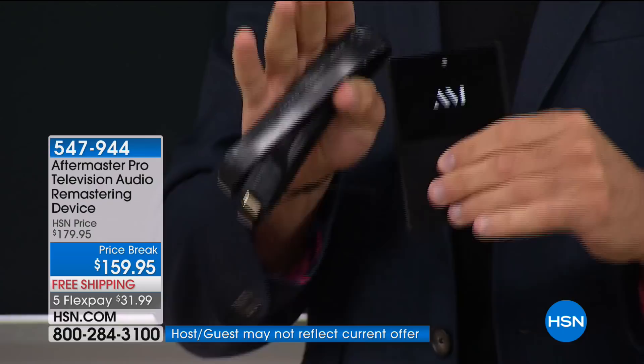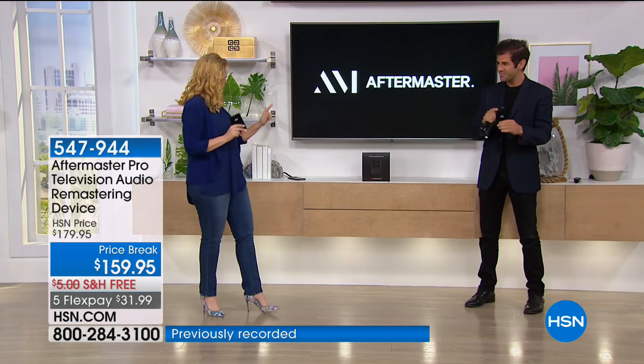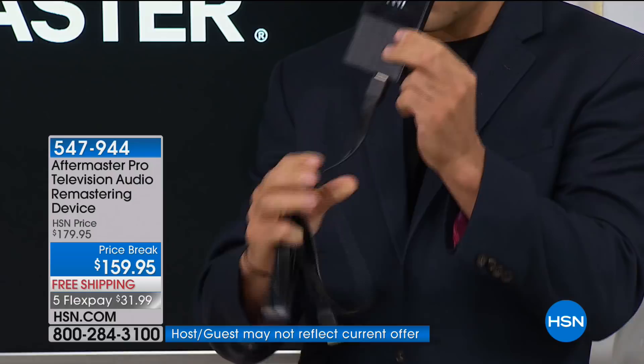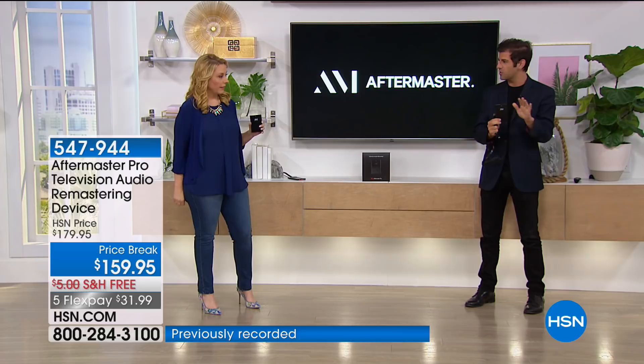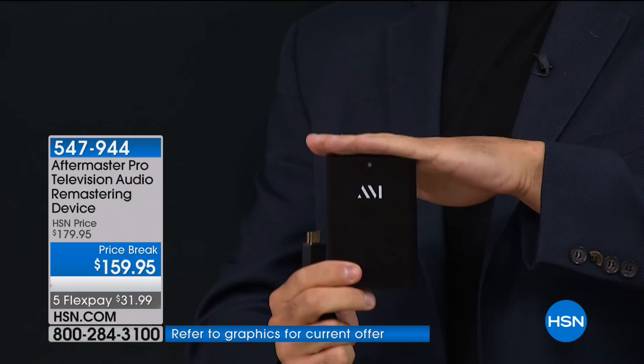Here's how easy it is to set up. The HDMI cord comes with it — we give you everything you need. That's it. One end goes into the Aftermaster, the other end goes into the HDMI on the TV. Plug and play. No remote, no setup menu. Crystal clear audio — fuller, deeper, louder, clearer — every single time. You're never going to have to touch it again.